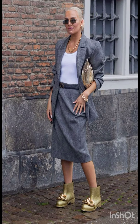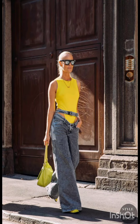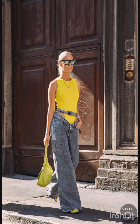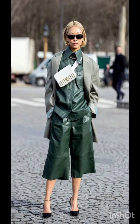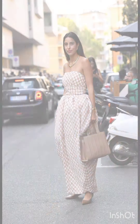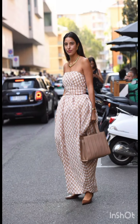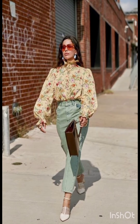Western dresses fashion encompasses a wide range of styles, from casual to formal. It often includes jeans, t-shirts, dresses, suits, and various accessories. Trends evolve, but staples like denim, leather, and classic cuts remain popular. It's influenced by cultural shifts, celebrities, and designers, making it dynamic and diverse.